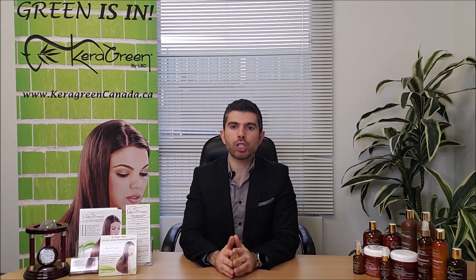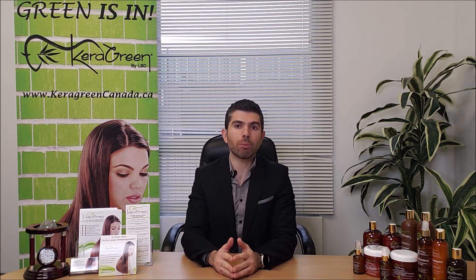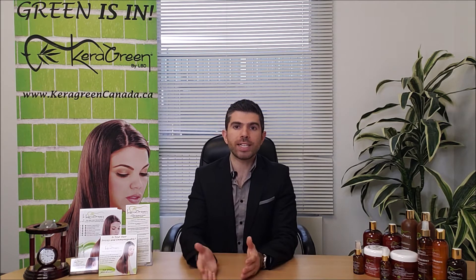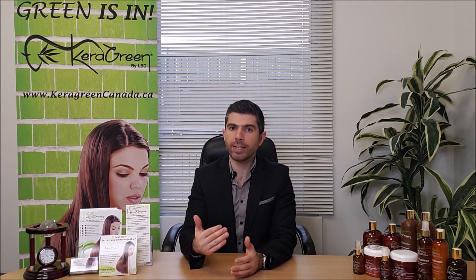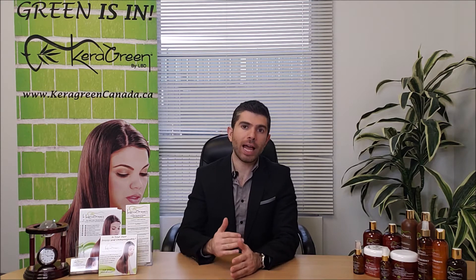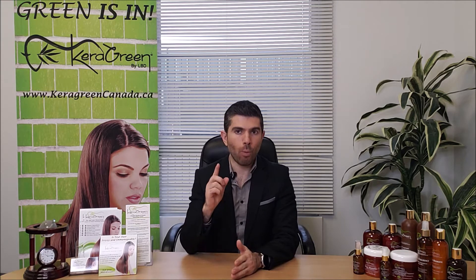The Organic Keratin Smoothing System is a keratin treatment that will help reduce up to 80% frizz from the hair. It will help cut down blow-drying time by half, help restore dry and damaged hair, and it will last up to 4 months in your client's hair — all from just one treatment.